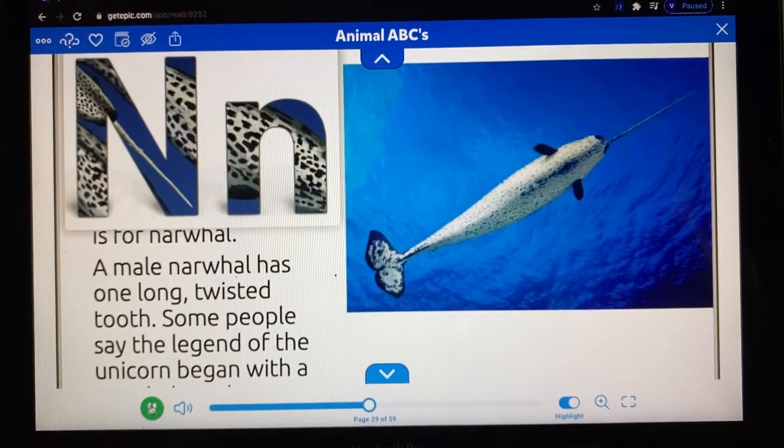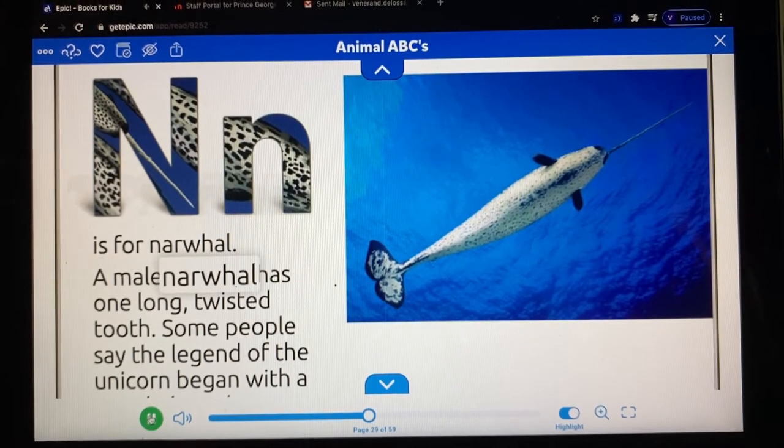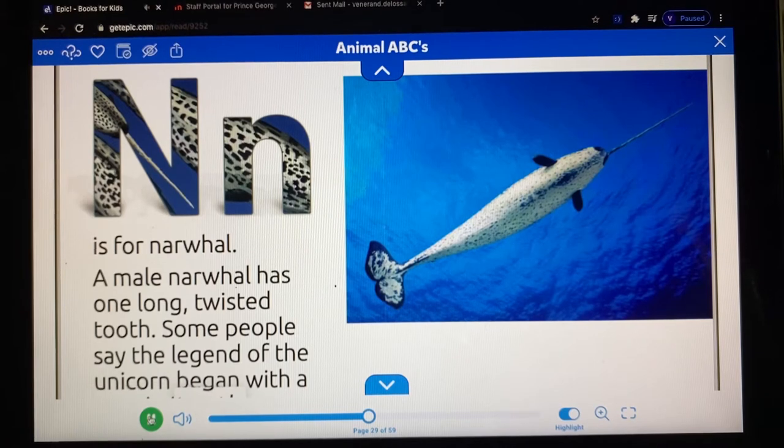N is for narwhal. A male narwhal has one long, twisted tooth. Some people say the legend of the unicorn began with a narwhal tooth.